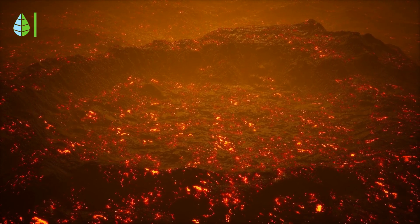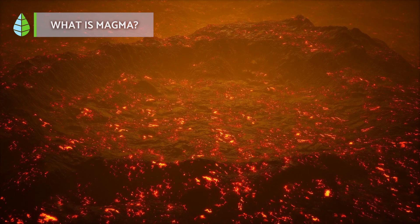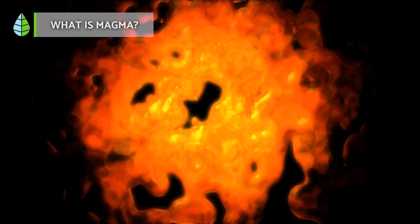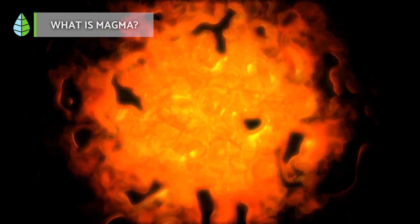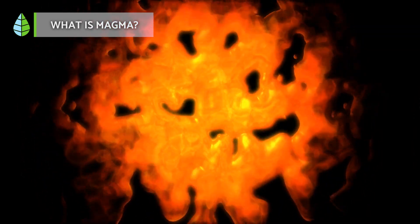What is magma? Magma is the molten rock found deep inside the earth. It's a blend of liquid substances, volatile compounds and solid particles resulting from smelting. Defining its exact composition is challenging due to factors like temperature, pressure and minerals.